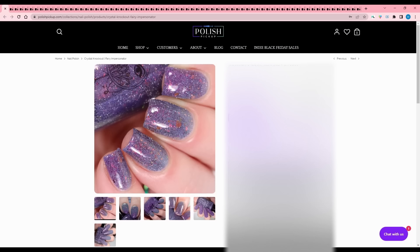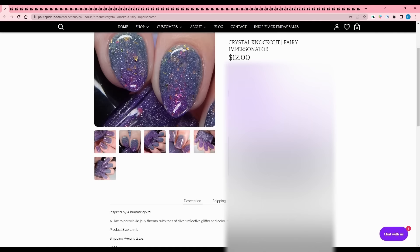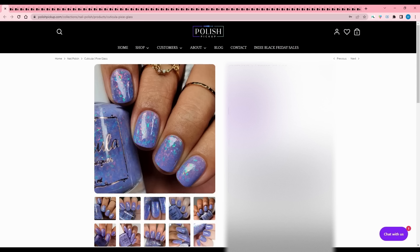Crystal Knockout - Fairy Impersonator, inspired by a hummingbird. Every time I see hummingbirds it reminds me of my grandparents because they always had hummingbird feeders out and my grandma would get mad because the squirrels would climb on them. It's a lilac to periwinkle jelly thermal with tons of silver reflective glitter and color shifting flakes in orange, violet, and fuchsia. No cap listed. It's really pretty, but it's a thermal, and it's purple, so I shouldn't add it.